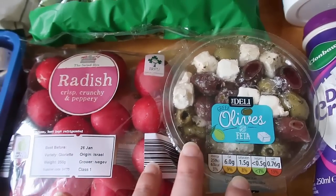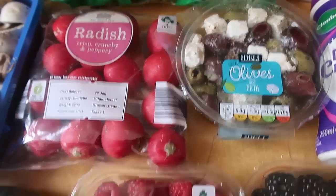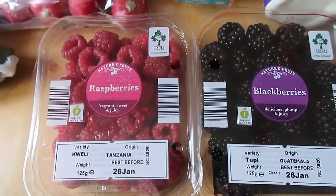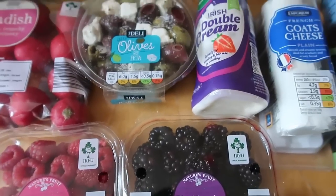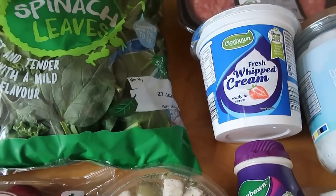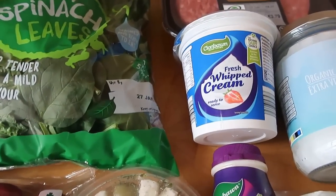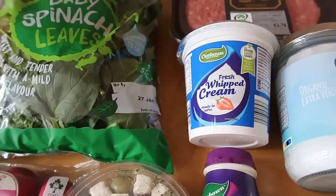The fruit and veg section also had olives and feta — my husband loves olives, I'm not really an olive fan, but he picked those out. I wanted raspberries and he wanted blackberries, so we got one of each, which we'll probably enjoy with some cream. I found this fresh whipped cream ready to use — genius, so I don't have to whip it ourselves, and it's not in a can with lots of extra ingredients.